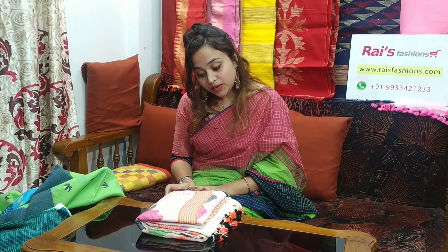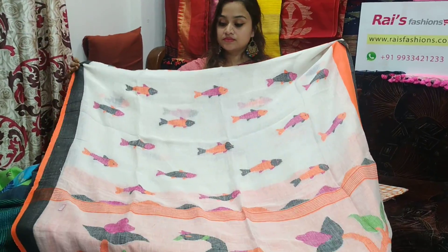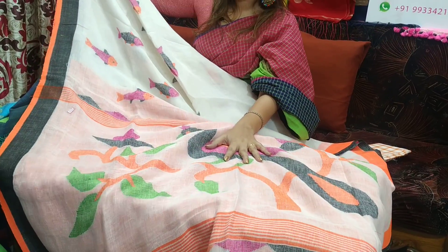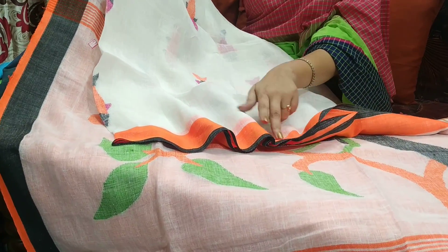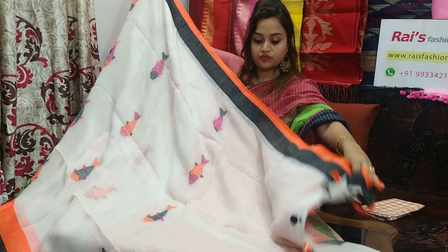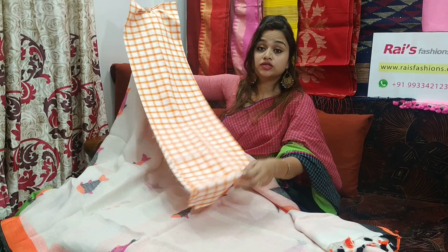This saree code is 23J17. This saree price is ₹2800. Base is premium quality linen by linen with jamdani work. Let me open — very beautiful one. Base is white with jamdani work — very beautiful one. I will suggest this cotton fabric contrast blouse piece. With this contrast blouse piece, this saree price will be ₹3100.